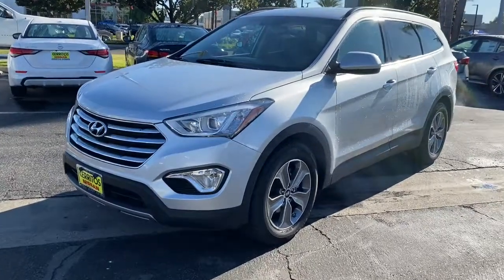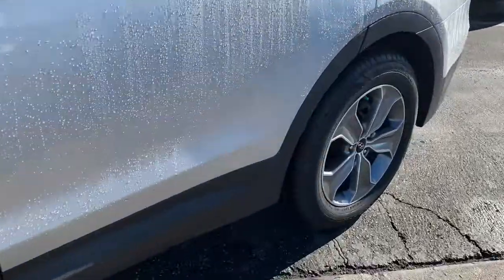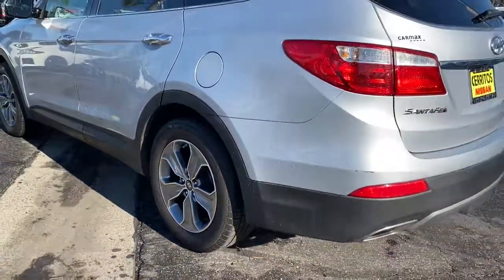This could be the car for you. The 2016 Hyundai Santa Fe. With less than 100,000 miles on the odometer, this vehicle provides excellent value.